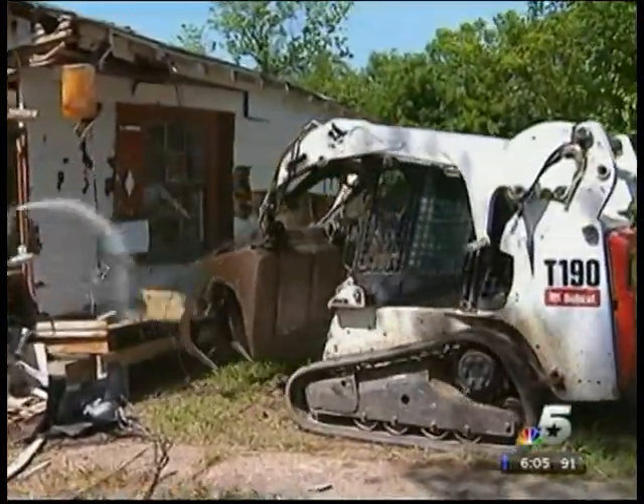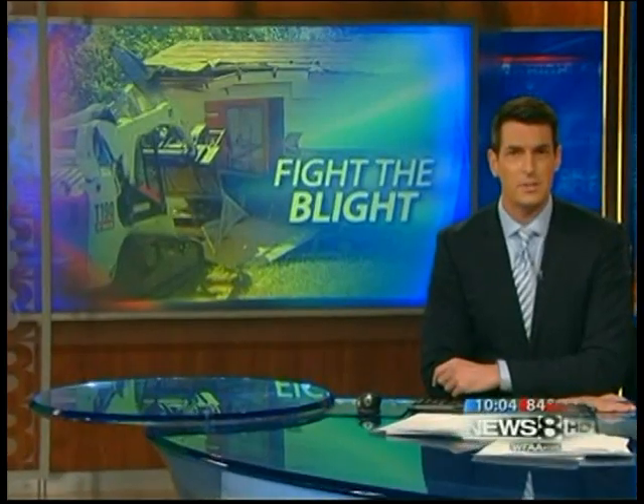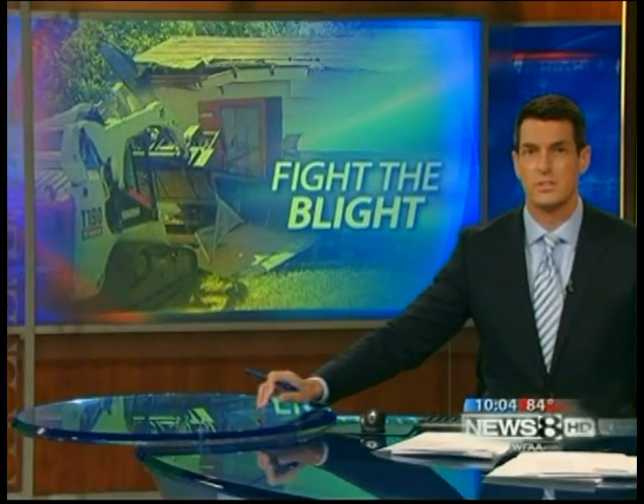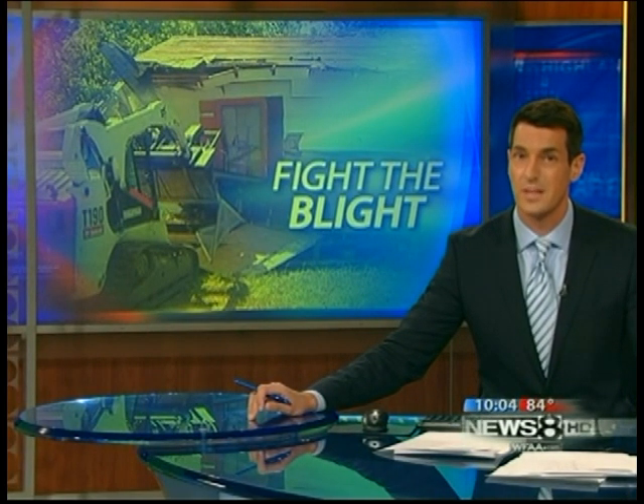Neighborhood leaders say tearing down those abandoned houses helps Oak Cliff rebuild. Blighted properties can be a huge drag on neighborhoods — taxpayers spend millions cleaning them up, which makes even one teardown something neighbors celebrate.